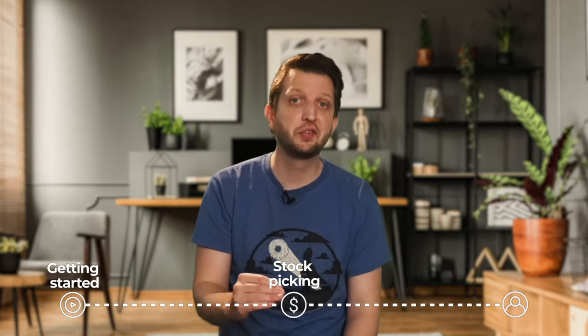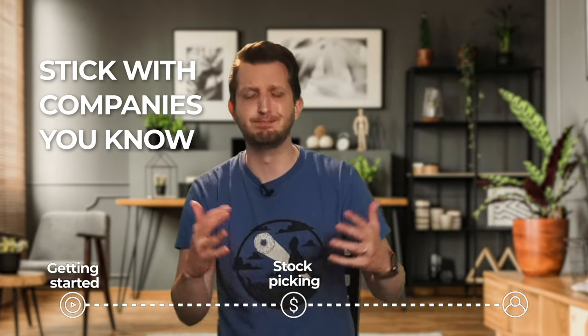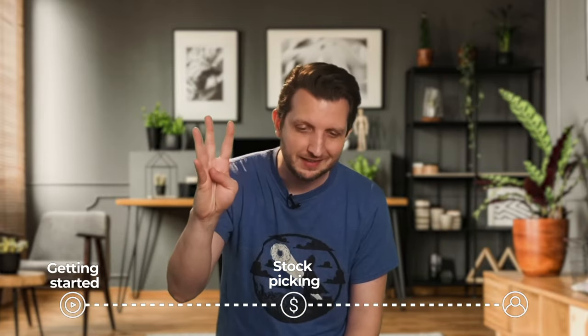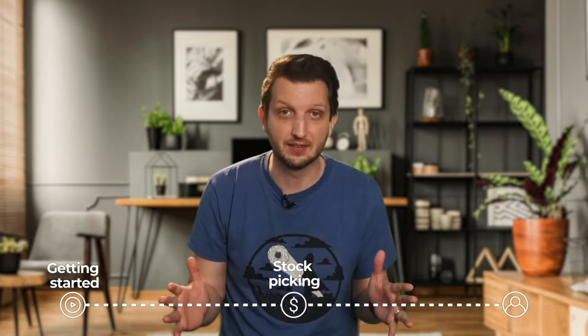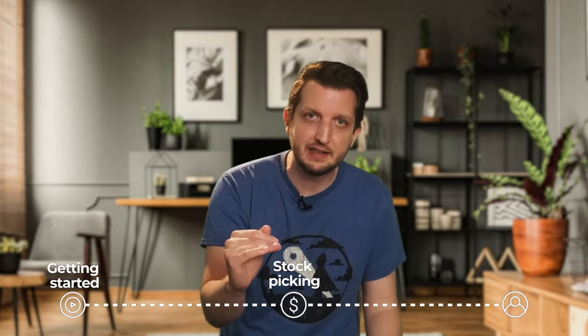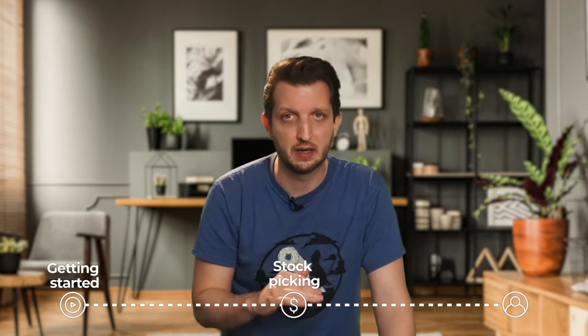Tip number three: I also highly recommend sticking to companies you know. Don't buy shares in some biotech company on the other side of the planet you've never heard of. And tip number four: let's be real about stock picking. It isn't easy, and a few mistakes can hurt your finances. If you want to get into the markets today the easy way, copy and social trading are the way to go.